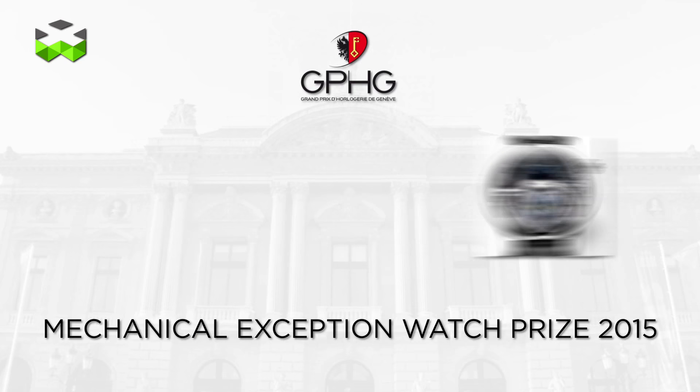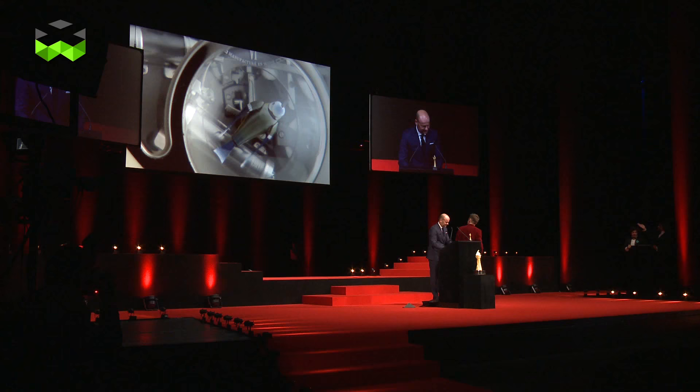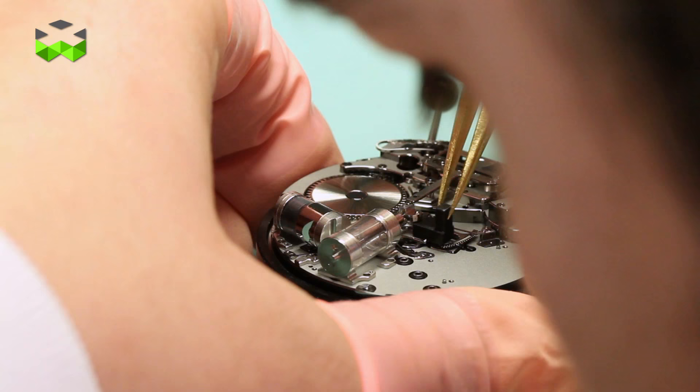Hello, and today we're at Jaquet Droz to talk about one of the craziest watches of 2015. This is the Charming Bird, which just won the Mechanical Exception prize at the GPHG 2015. Let's go and find out.